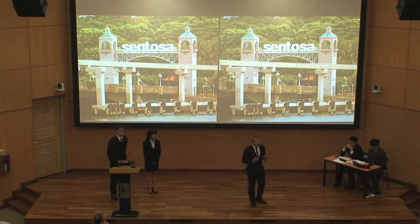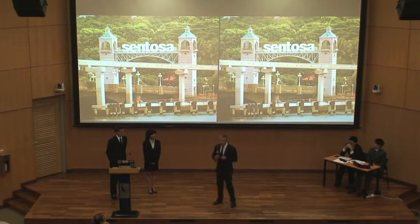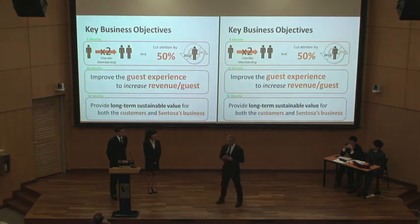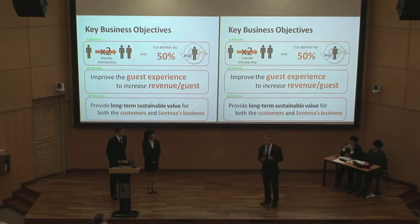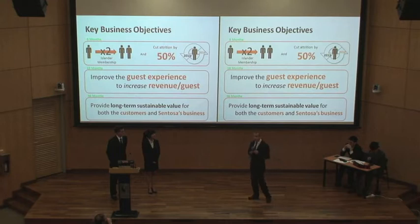Together we're here today to help you, as the board of directors and other leaders of Sentosa, understand how to improve the guest experience to drive profitable growth and achieve the strategic business objectives that you have outlined. Our key objectives in the six-month period are to drive our membership website program to the next level — we want to double the membership from 94,000 to 182,000 in that six-month period, and also cut down on attrition by 50%.